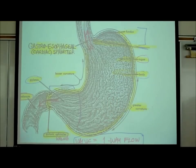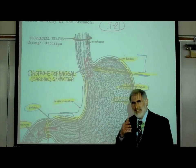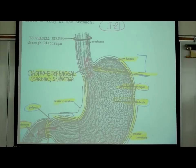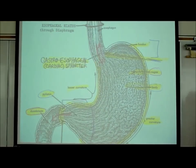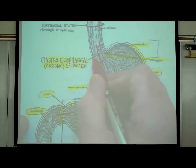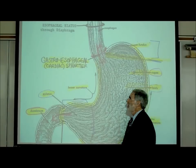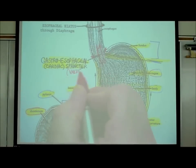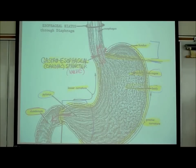A way to remember rugae: think of the potato chip brand - ruffles have ridges. So rugae, starting with R, are these ridges or folds. Right where the esophagus attaches to the stomach there is a muscular valve or sphincter called the gastroesophageal sphincter - the older name was the cardiac sphincter. A sphincter or valve is a circular or ring-shaped muscle. I'll tell you more about sphincters in just a moment.